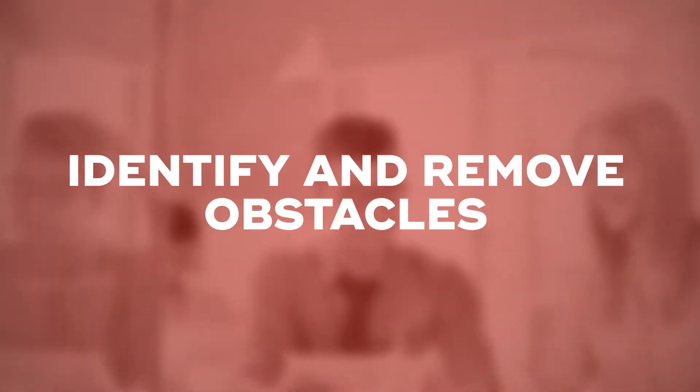Step four is to identify and remove obstacles — absolutely critical, especially if your colleagues have had a lot of struggles with a particular type of project. Questions like, what might get in your way? What might interfere with your success? Who do you need to talk to? What other resources do you need? Are all great questions for step four.